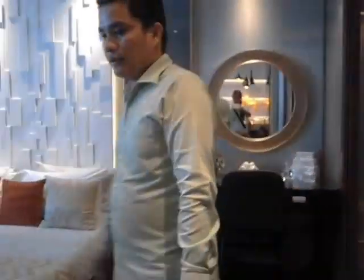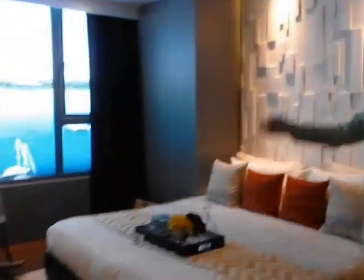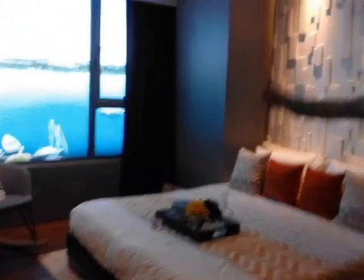And we have here your master's bedroom — again, a good view of Mactan Island.